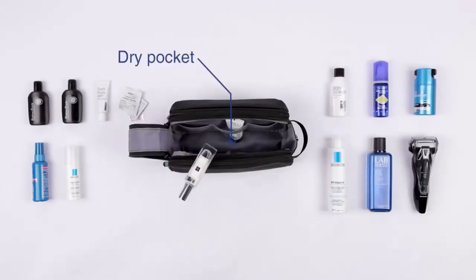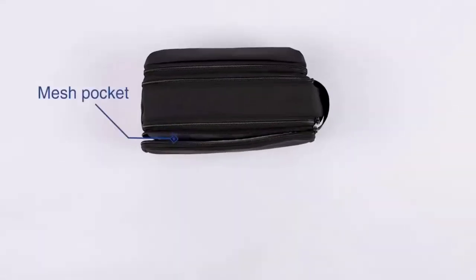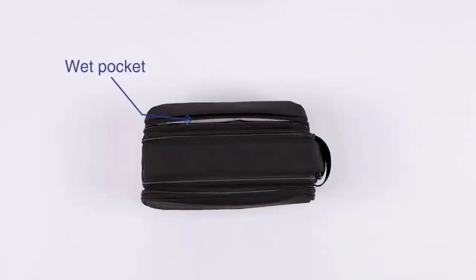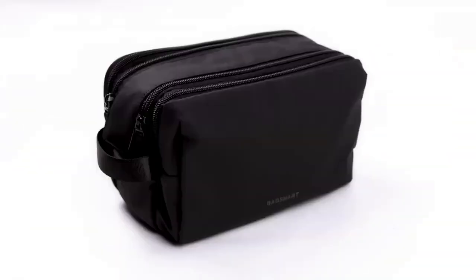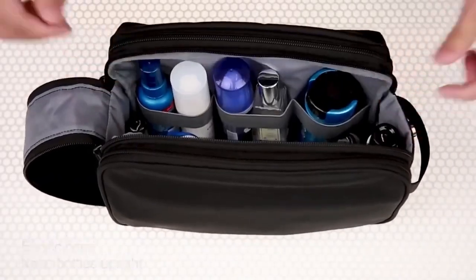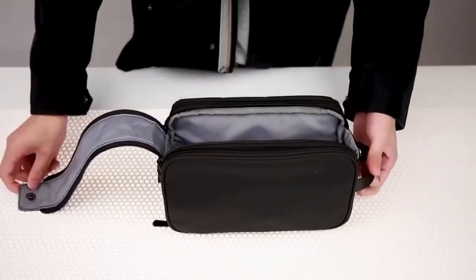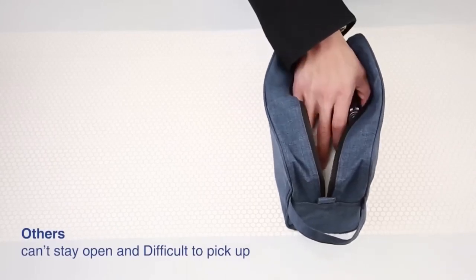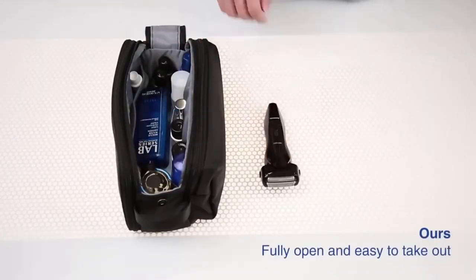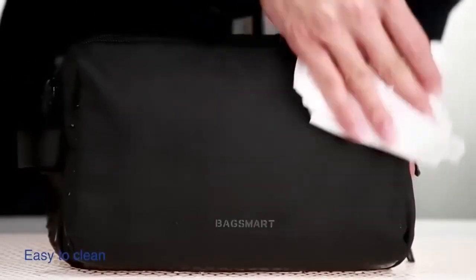A stylish travel bag is an indispensable thing for lovers of travel. This roomy, well-thought-out cosmetic bag has a main compartment with fixing pockets and an elastic band for storing vials and tubes of liquid products. There is also a compartment for small things such as shaving machines, makeup brushes, and toothbrushes. The third compartment is sewn with a waterproof lining and can store a wet towel. Such a bag will allow you to take everything you need with you on the road.